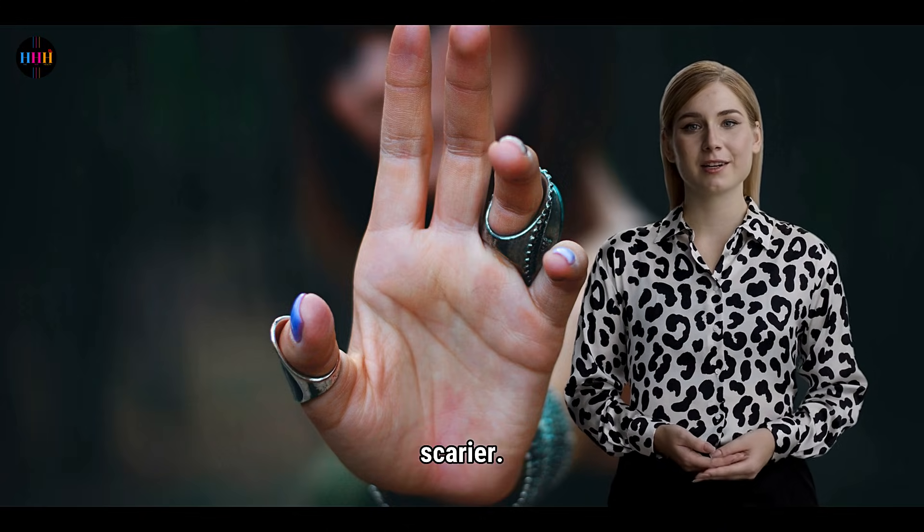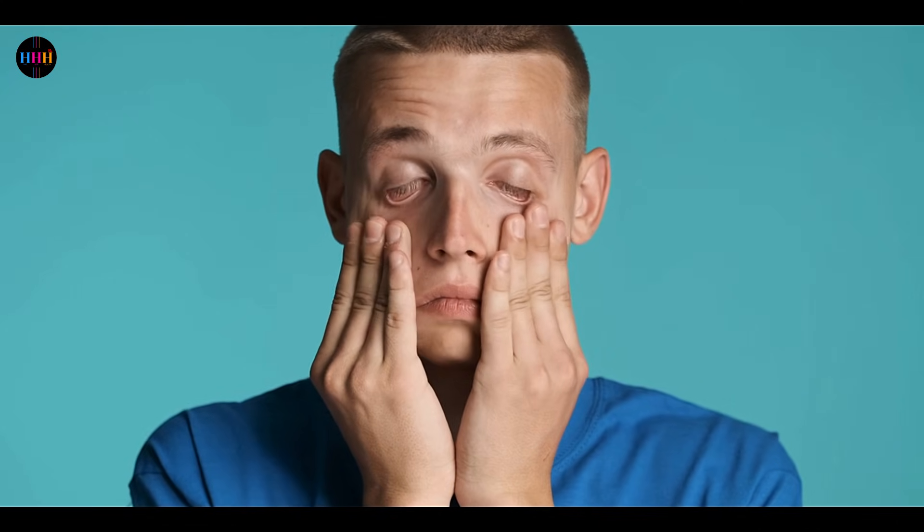Here's where things get scarier. HSV can invade your eyes, causing keratoconjunctivitis. You'll feel pain, redness, tearing, and maybe blurry vision. The telltale sign? A branching, tree-like lesion on your cornea — classic HSV.